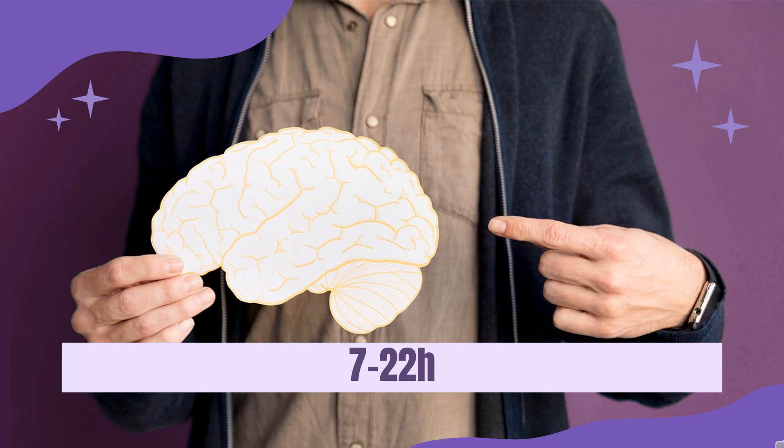Half-life. The half-life of primidone is 7–22 hours in adults, 5–11 hours in children, and 8–80 hours in newborns.